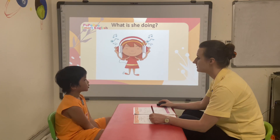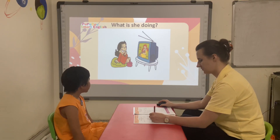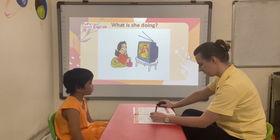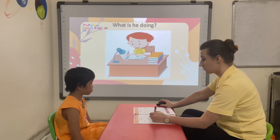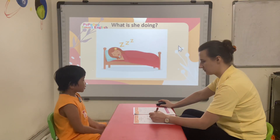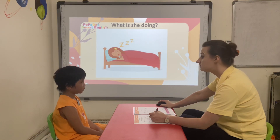Listen. Listening to music. What is she doing? She's watching TV. What is she doing? She's sleeping. Correct.